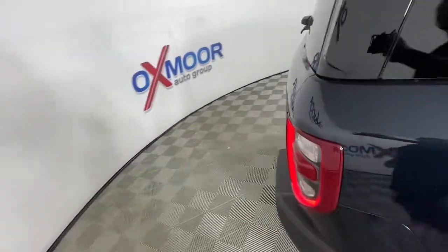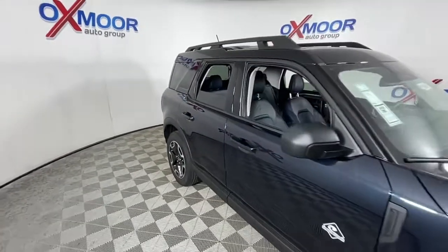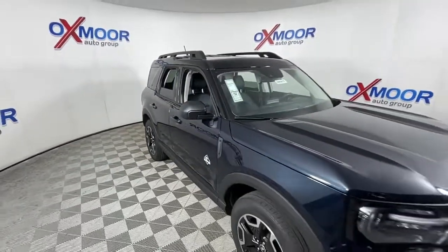Modern comfort blends with rugged capability in this Bronco Sport. See for yourself when you take it out for a test drive. Our professional staff looks forward to giving you excellent service.